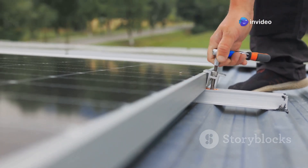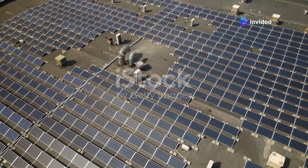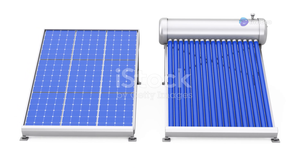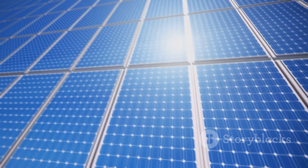Though more expensive than passive systems, active solar water heaters are more efficient. There are two types of active solar water heating systems: active direct and active indirect.